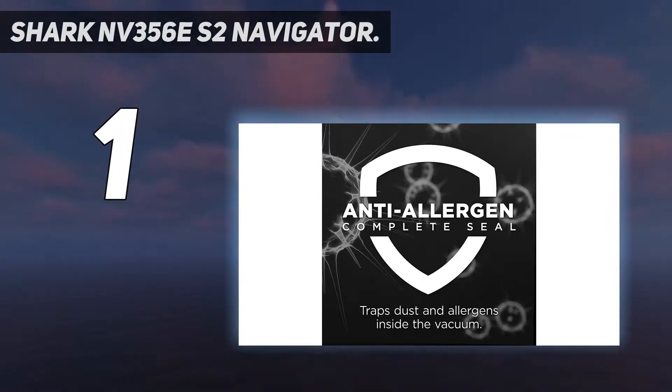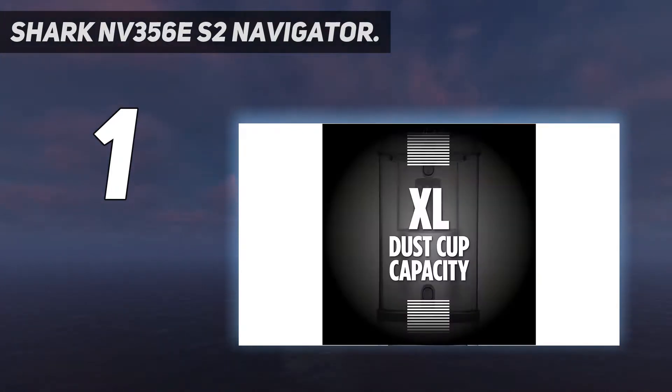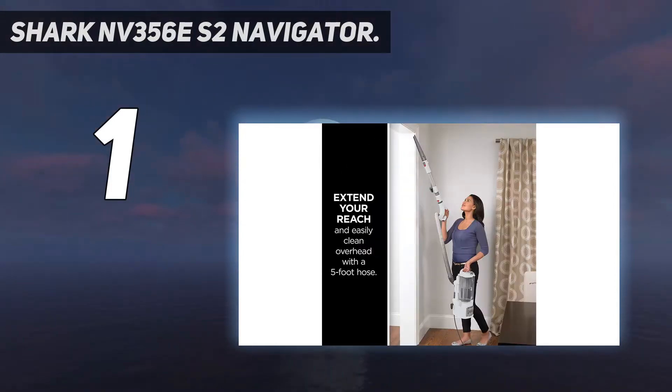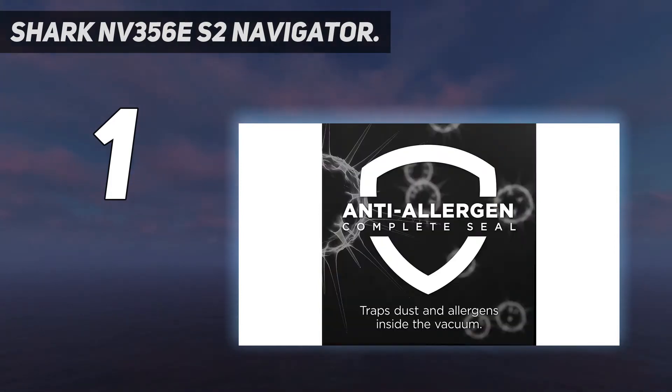The entire unit is white and has a sleek, aesthetically pleasing design. It traps 99.9% of dust and allergens inside the vacuum. Powerful and lightweight — portable and versatile at 13.7 pounds. Brush roll shut-off for deep carpet and gentle bare floor cleaning. Note: Hard floor hero attachment not included.